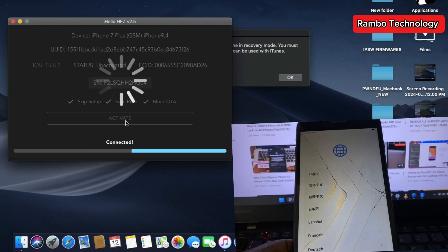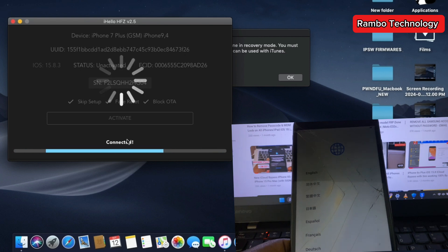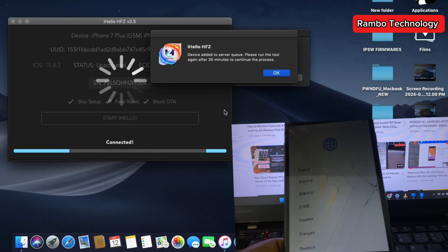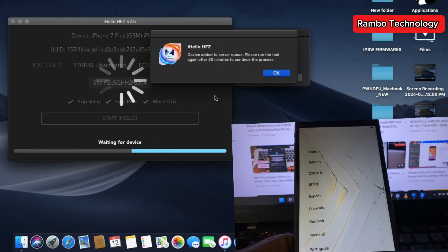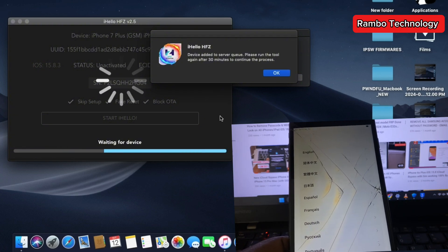This process that I'm sharing with you is 100% legit. All you have to do is trust the process and watch the video from beginning to end. When the software runs a check on your device, it is going to give you another pop-up message telling you that your device has been added to the server queue.